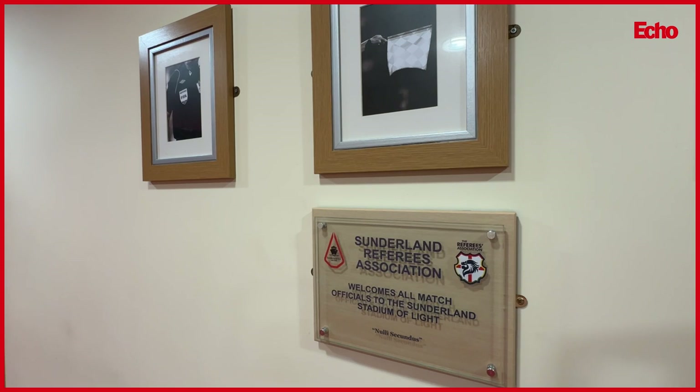This is one of the officials' changing rooms, where the referees and assistant referees change. There are several of them. In the early days there was just male and female, although the female dressing room was rarely if ever used. But it's quite commonplace these days - they don't mention the gender these days, it's just match officials one, match officials two, etc. They are very well looked after.